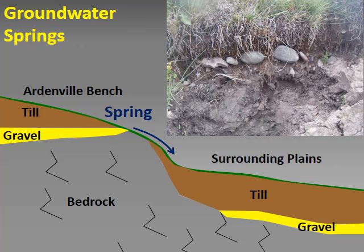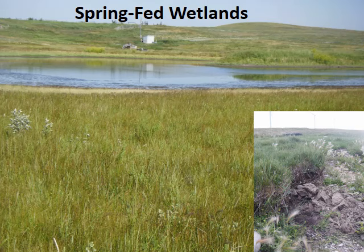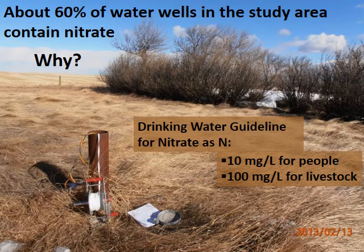The photo shows a location where gravel pinches out and a spring emerges. Groundwater springs supply water to numerous wetlands at lower slopes, and the wetlands are important water supplies for landowners. Most water wells in the study area are productive, but about 60% of them contain nitrate. Health Canada has set the Drinking Water Guideline for Nitrate-Nitrogen to 10 mg per litre for people and 100 mg per litre for livestock, because nitrate can have adverse health effects. About one-third of sampled wells contain nitrate at concentrations higher than the health guideline of 10 mg per litre.